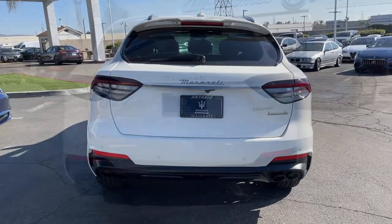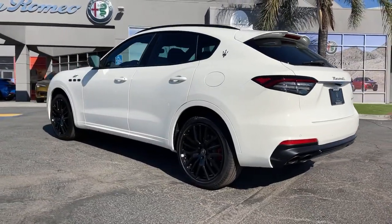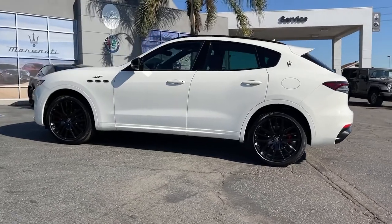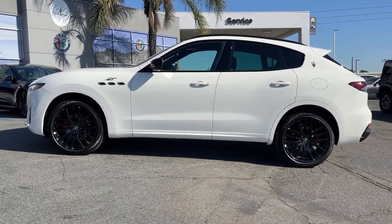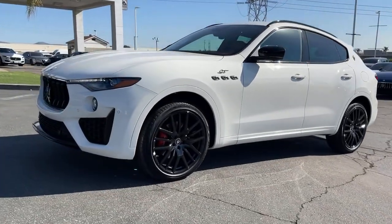These are just some of the great options this vehicle comes with: panoramic roof, all-wheel drive, keyless entry, navigation system, sun and moonroof, remote engine start, keyless start, active suspension, satellite radio, and fog lamps.